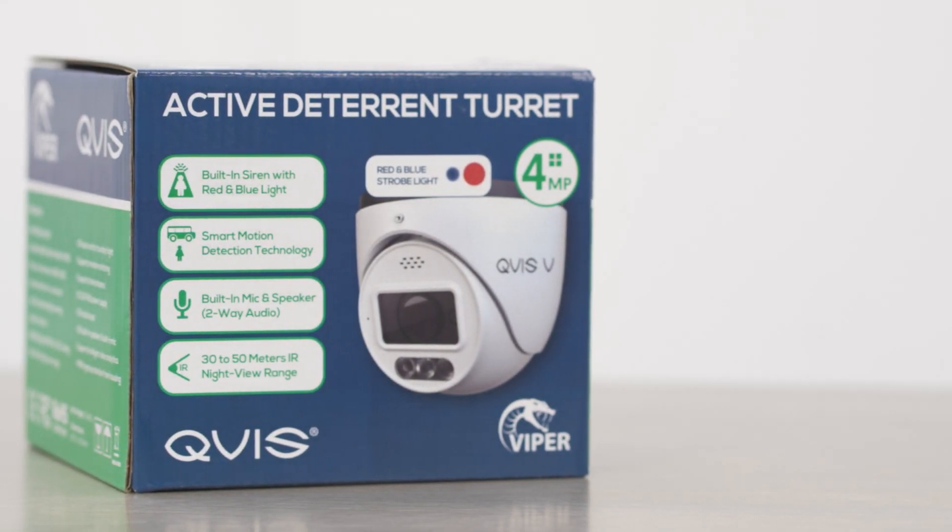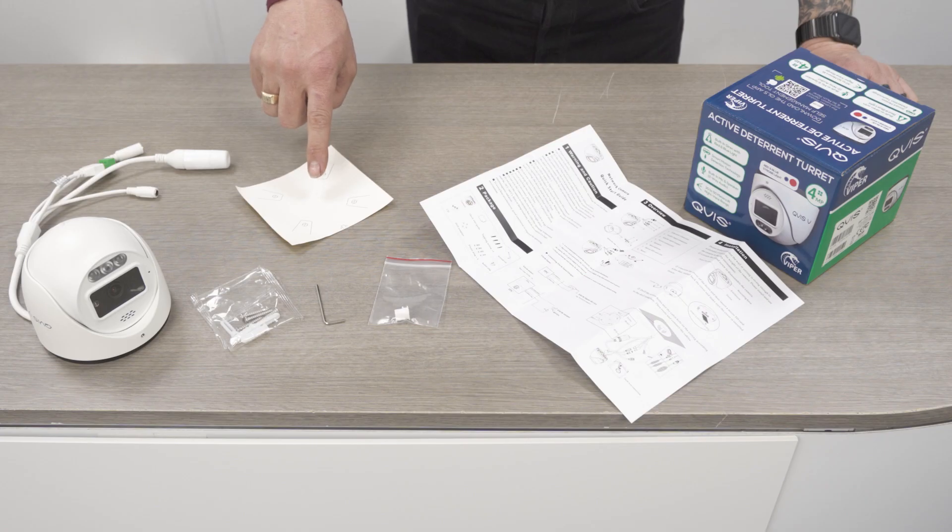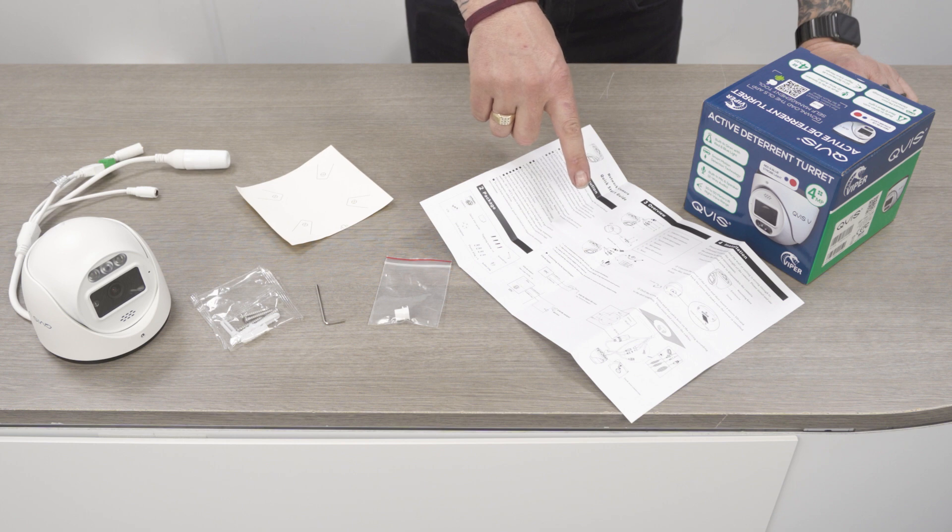What do we get in the box? We get the camera, the fixings, a handy Allen key, a weatherproof seal for when you're surface mounting the camera, the drill template, and a set of instructions.